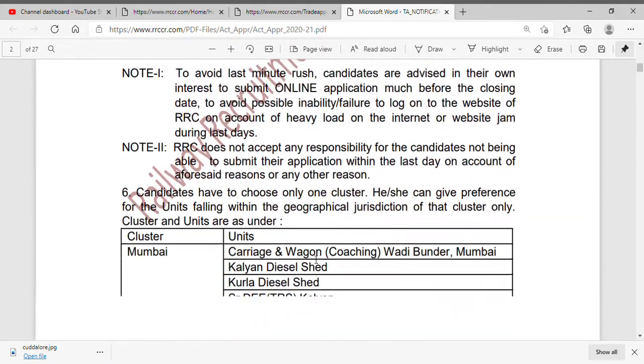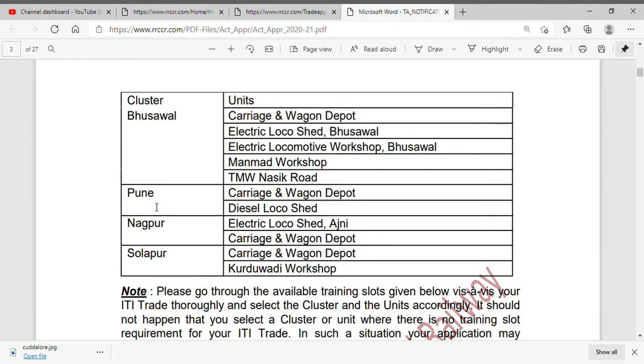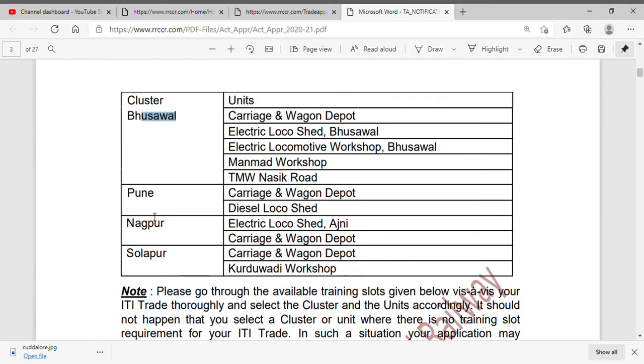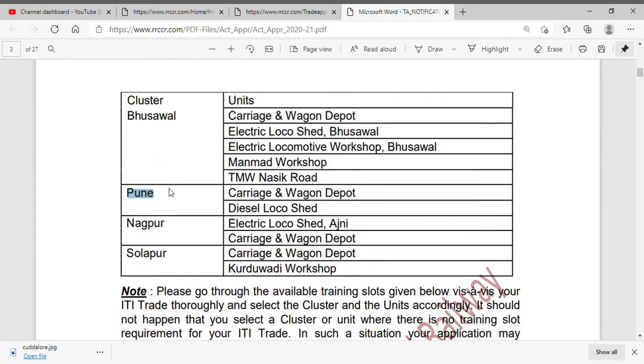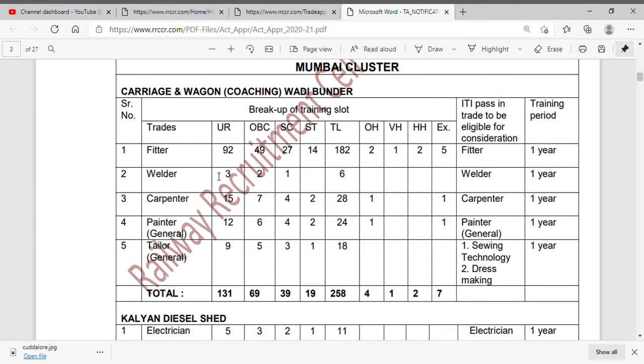If you apply, you can apply in the cluster of Mumbai, Pune, Nagpur location, Solapur location, or Brisbane. You can apply to the Pune location or any other cluster. There are 258 clusters in total.